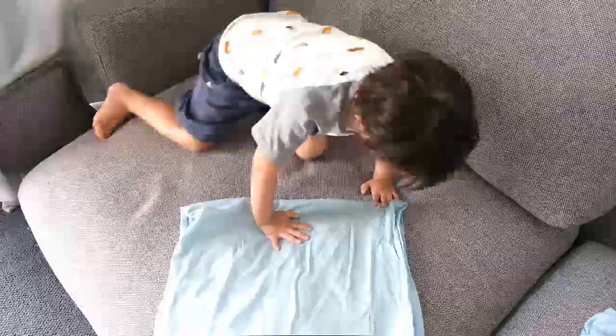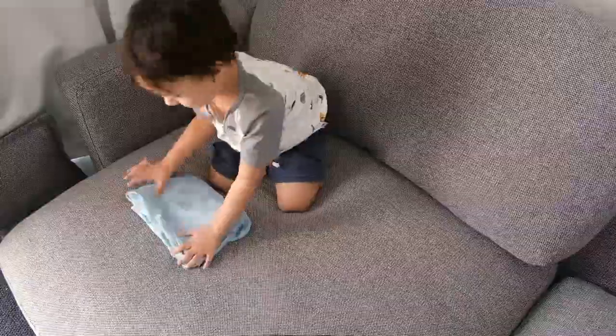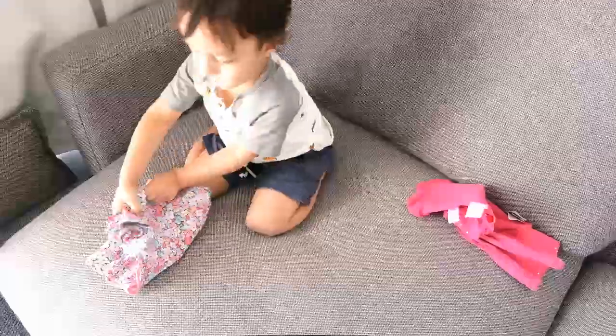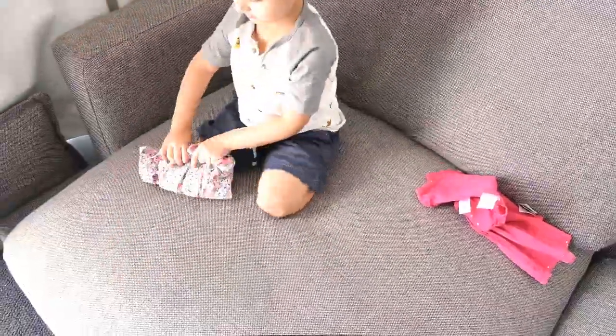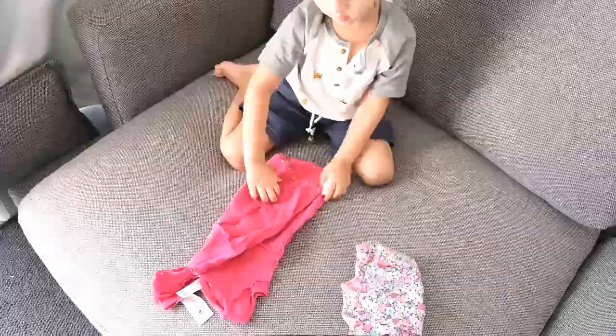The next step is taking down the clothes and folding them. Again, both of my kids help. My son really enjoys this a lot. He's pretty good at folding shirts, dresses, tea towels, pants and nappies. My daughter loves folding the nappies as well.